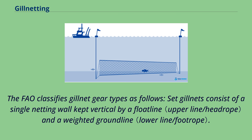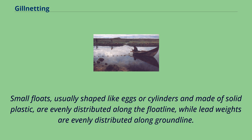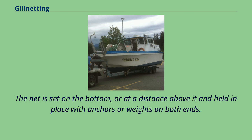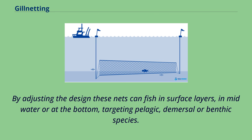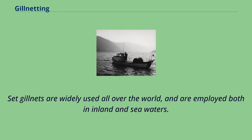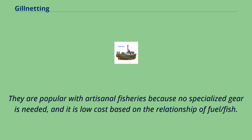The FAO classifies gillnet gear types as follows. Set gillnets consist of a single netting wall kept vertical by a float line and a weighted ground line. Small floats, usually egg- or cylinder-shaped and made of solid plastic, are evenly distributed along the float line, while lead weights are evenly distributed along the ground line. The lower line can also be made of lead cord rope which does not need additional weight. The net is set on the bottom or at a distance above it and held in place with anchors or weights on both ends. By adjusting the design, these nets can fish in surface layers, mid-water or at the bottom, targeting pelagic, demersal or benthic species. Set gillnets are widely used all over the world, employed in both inland and seawaters, and are popular with artisanal fisheries because no specialized gear is needed and it is low cost based on the fuel-to-fish ratio.